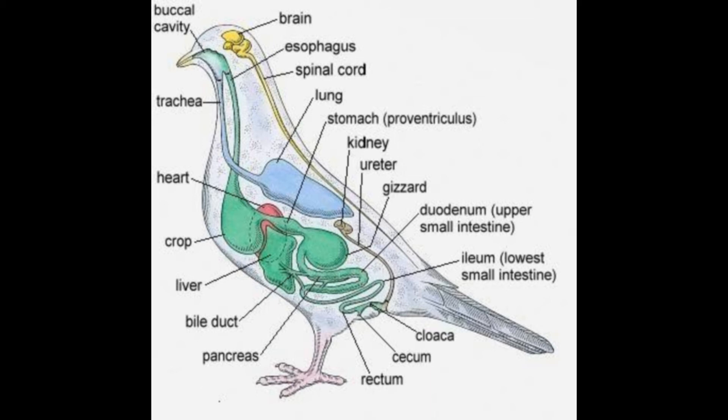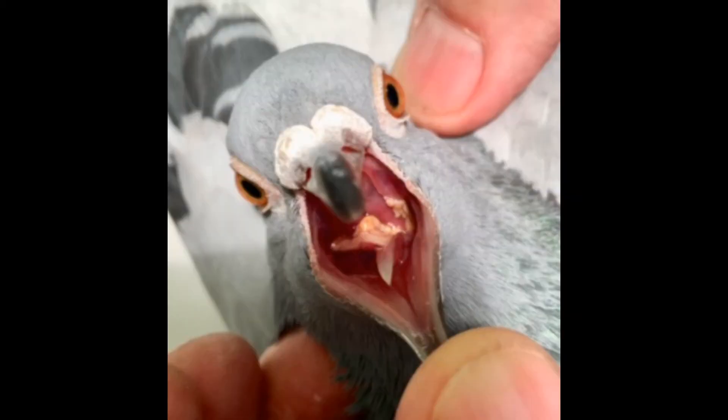Common external parasites that affect pigeons include feather lice, red mites, pigeon flies, and mosquitoes. Feather lice primarily damage feathers, while red mites hide in the loft during the day and feed on the birds' blood at night, potentially spreading diseases. Pigeon flies are dangerous parasites that live on pigeons and can cause discomfort and transmit diseases like pigeon malaria. Mosquitoes are carriers of the pigeon pox virus. Controlling external parasites involves quarantining new birds, using pesticides to dust or dip birds, and maintaining a clean loft environment. Medications like feather lice dust, Malathion, tobacco stock wash solutions, and local sprays can be used.